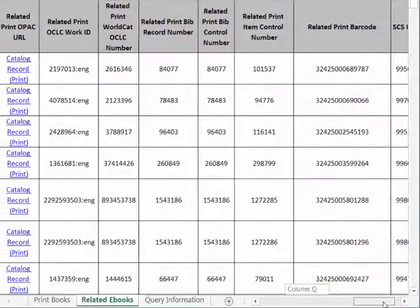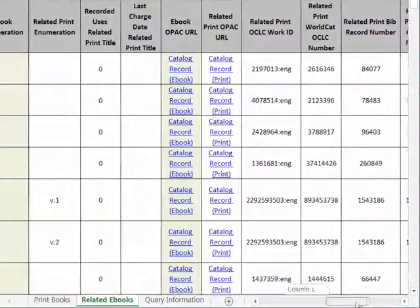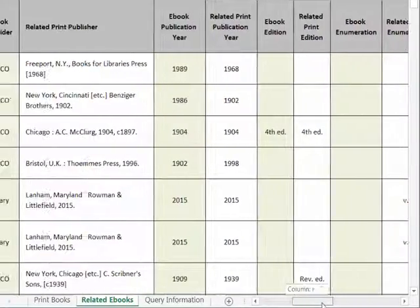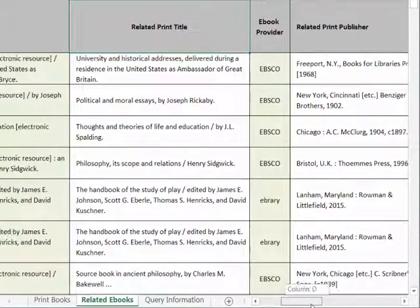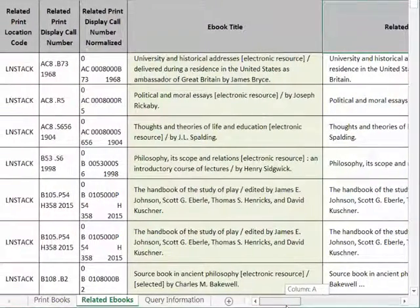This export also allows libraries to identify circumstances where specific e-books have been acquired from multiple providers, where e-book URLs are no longer active, and where e-books might obviate the need to retain a print edition. SCS is delighted to offer these distinctive e-book features, and will be interested to hear from library customers about other ways in which e-book data could be used to improve the analysis of print book collections.